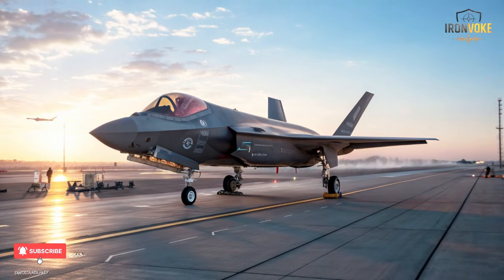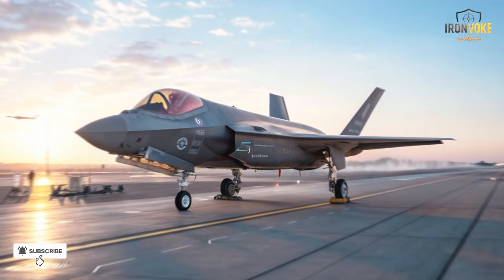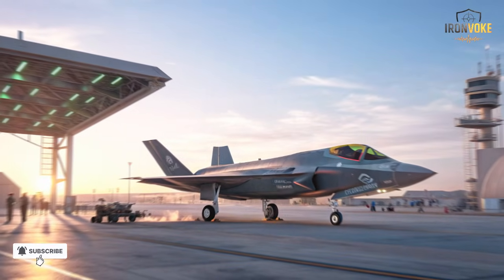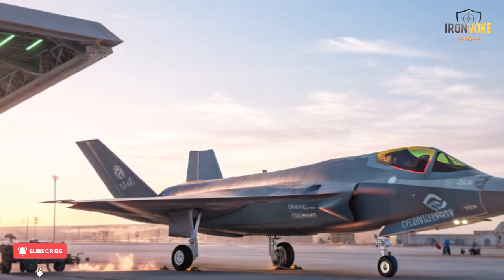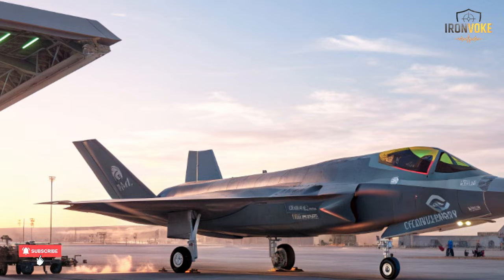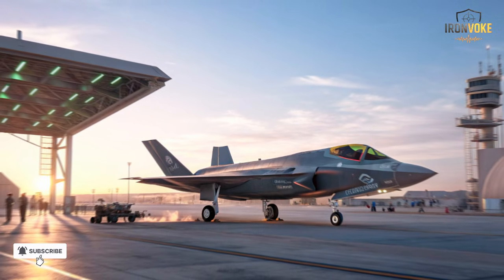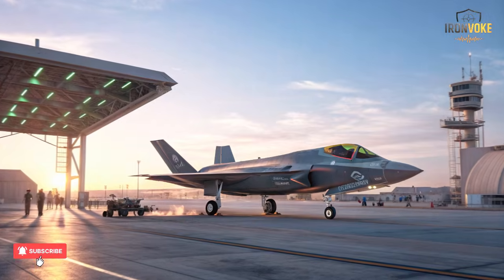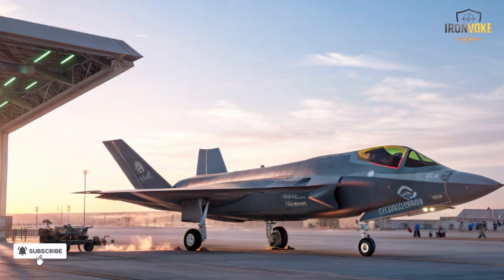Here's the real story: Israel is the only country allowed to modify the F-35 at a national level. They've integrated their own electronic warfare systems, mission software, and even unique weapons — making the Adir a version no other country has. Throughout this video, we'll uncover how Israel turned the world's most advanced American fighter into something even more powerful, an aircraft perfectly tuned for the Middle East battlefield, from software secrets to operational strategies that redefine modern air combat.